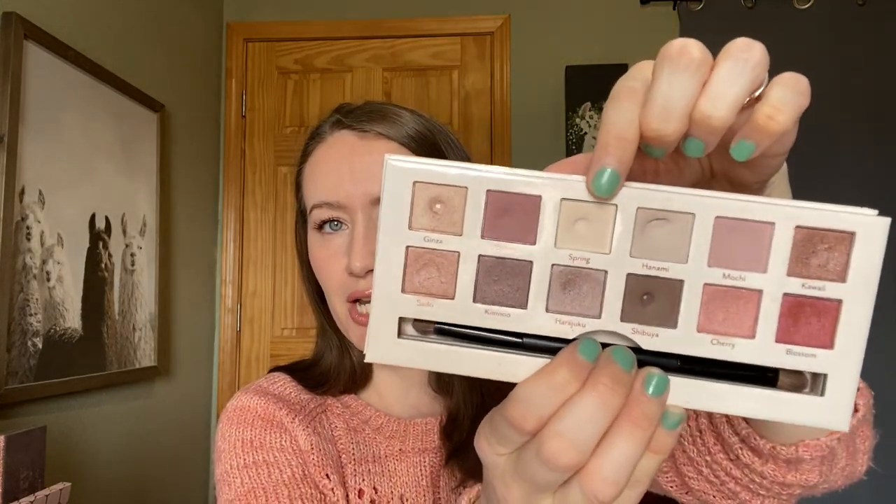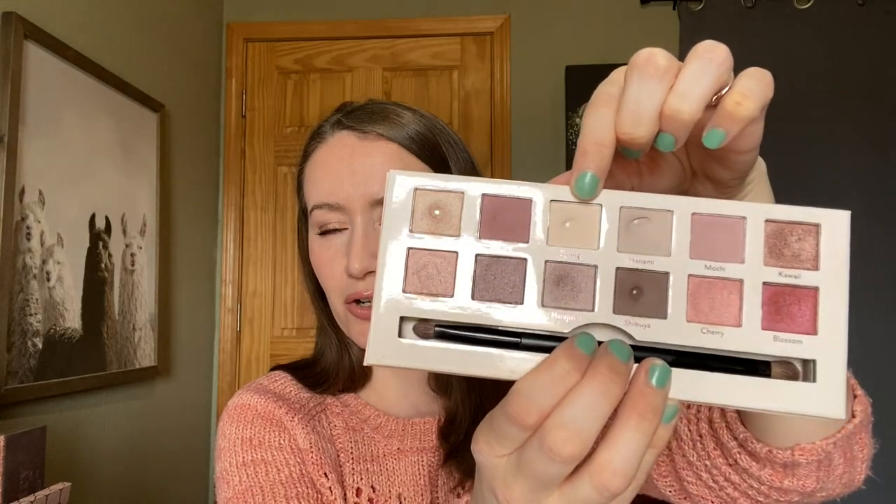I also hit pan in the month of April — yay! I hit pan on the shade Spring in my Cargo Tokyo and Bloom palette, so that gives me half a point back. All those things together mean I'm ending the month at 31 points. I'm really pleased with that number. When I started the year with 35 points I did not expect to do this well.